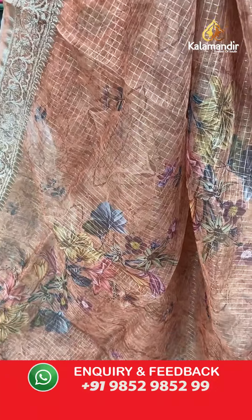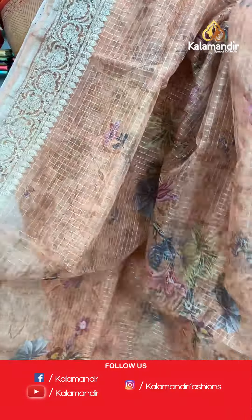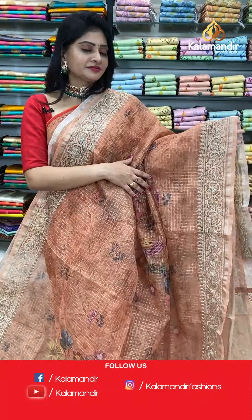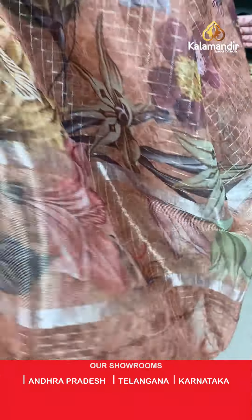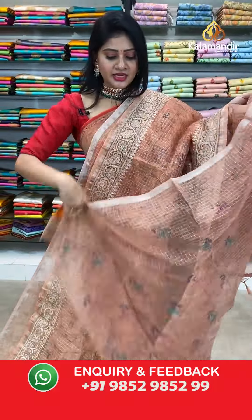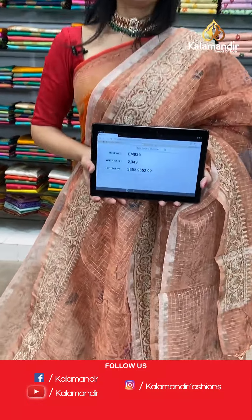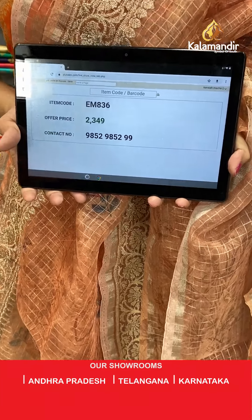Next saree — light orange color kora saree, same pattern again with zari checks along the body and printed florals and leaves highlighted with multi colors. Two sides same work border. In pallu, running pallu — at the end, zari checks along with tassels. Paired with beautiful self blouse with zari checks and printed florals. Item code EM836, offer price 2349 rupees.